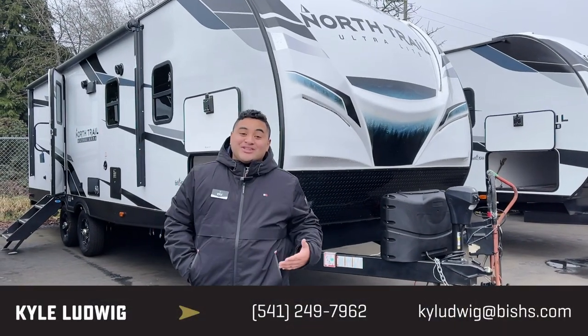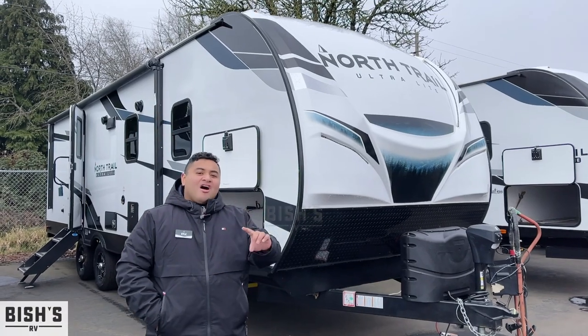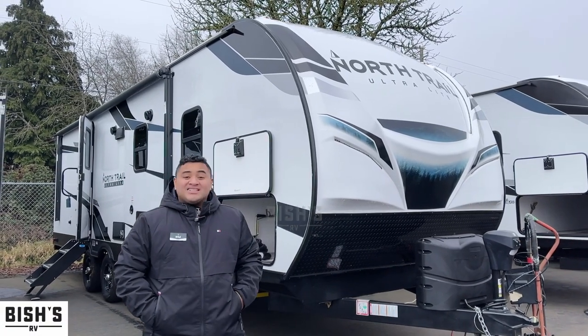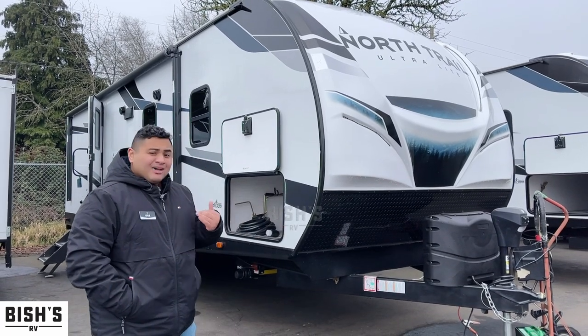Hey guys, this is Kyle over at Bishop's RV in Junction City, Oregon. Today I'm going to show you this 2022 Heartland North Trail 26 DBS. This one is really unique — it's a bunkhouse and I can't wait to show you this one because it's going to be super cool.